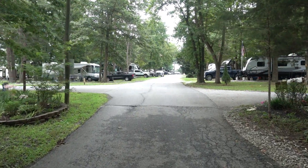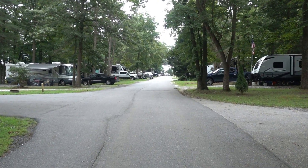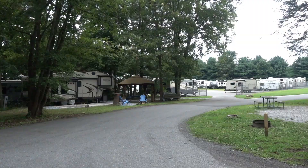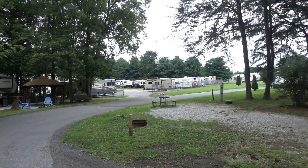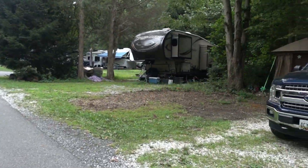We are heading up towards the front of the campground, where the camp store is, the main office, as well as the swimming pool. Off to the left here there is camper storage, as well as more campsites on both sides.